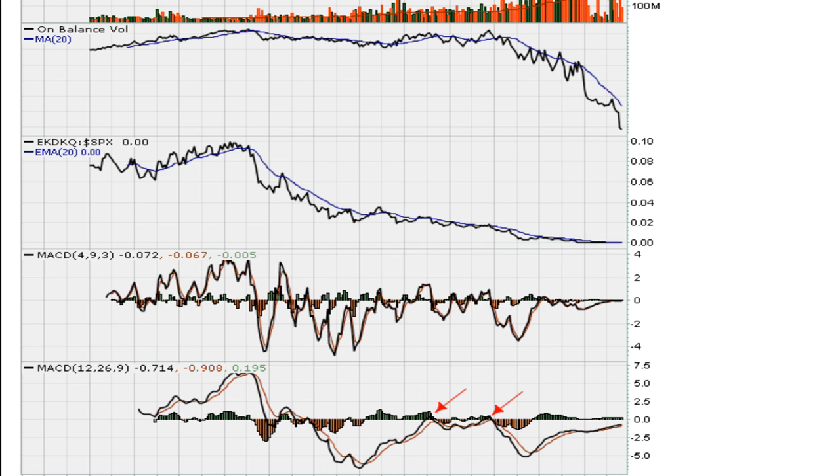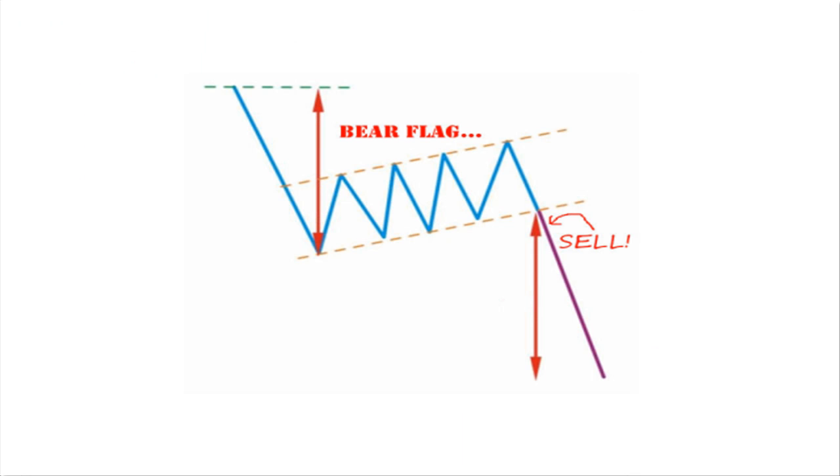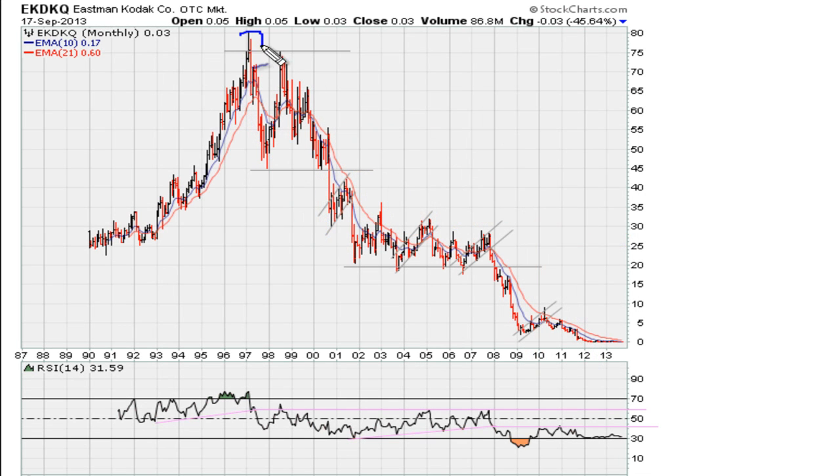We've touched on a few things here. We've seen how bear flags are notorious for moving stocks lower. We've seen how you should always be careful not to own stocks that are breaking down. We've seen how a stock can go from trading in the 80s all the way down to near zero. Stocks can give you lots of sell signals on their way to going bankrupt. Eric Mwadi — good luck, peace, and blessings.